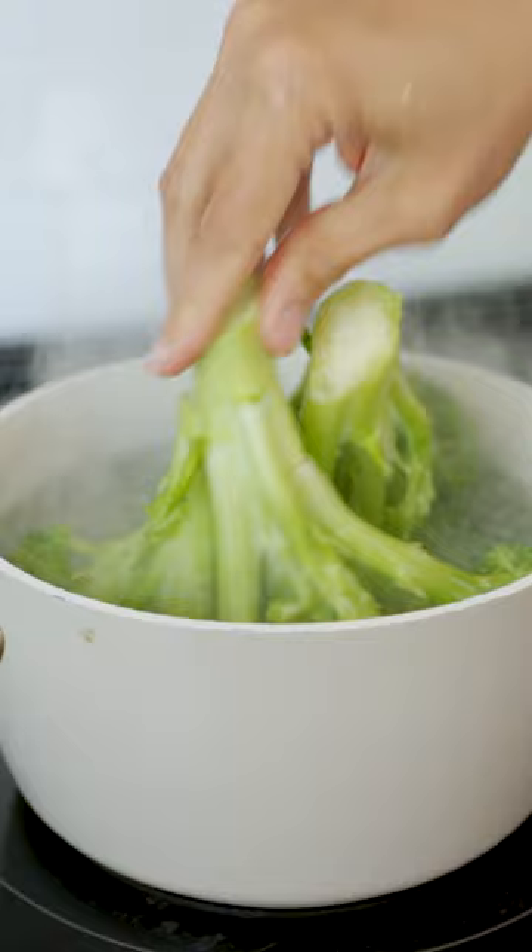Steam your broccoli whole — it makes way less mess. You don't have to chop it up and have like broccoli confetti everywhere.